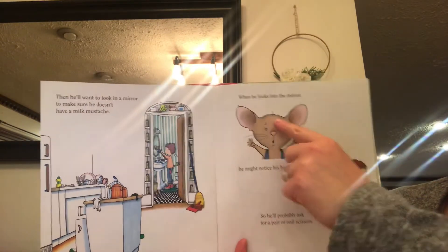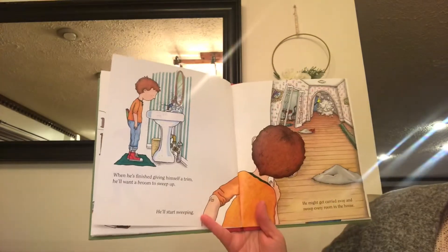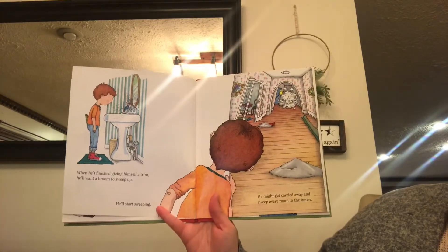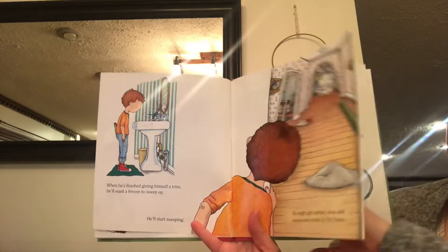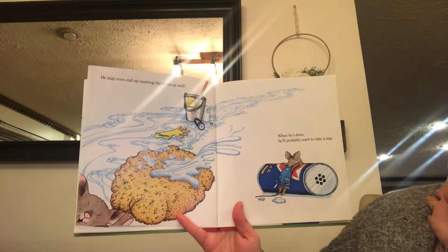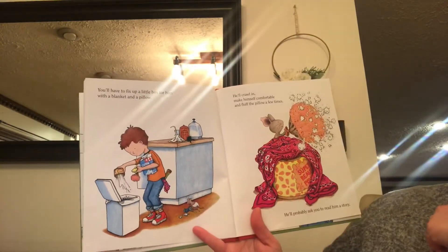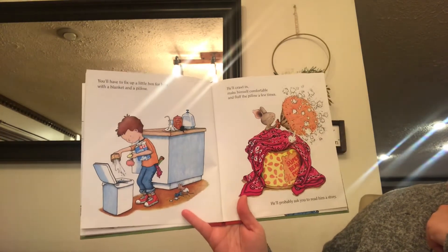Look at that little tiny hair at the top. When he's finished giving himself a trim, he'll want a broom to sweep up. He'll start sweeping. He might get carried away and sweep every room in the house. He may even end up washing the floors as well. And when he's done, he'll probably want to take a nap. He'll have to fix up a little box for him with a blanket and a pillow. He'll crawl in, make himself comfortable, and fluff the pillow a few times.